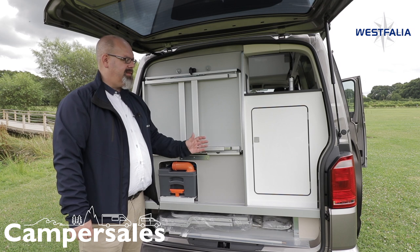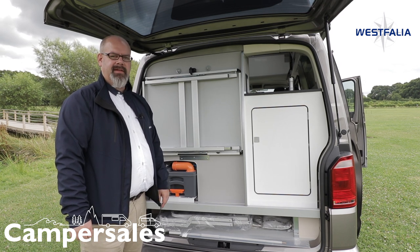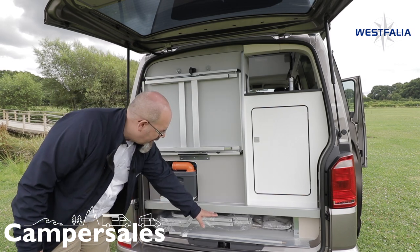To complete our tour of the Westfalia Club Joker high roof, I'm going to show you what's in the back. We've moved everything back so it's roomy inside, but you still have a decent-sized storage compartment below here.